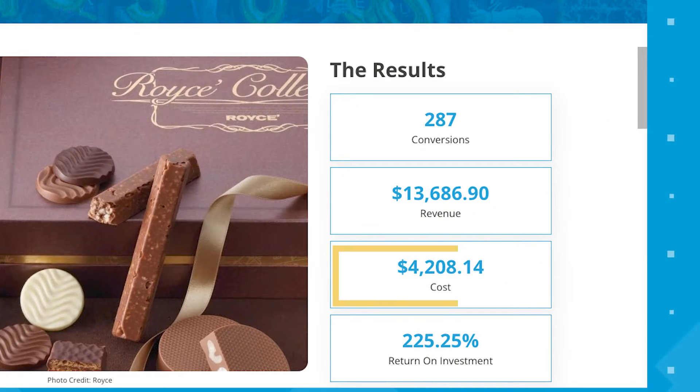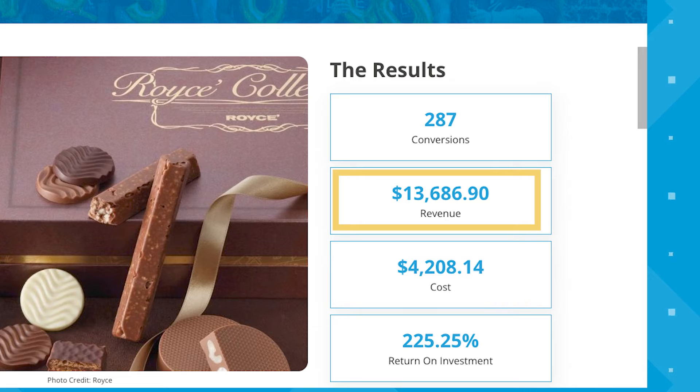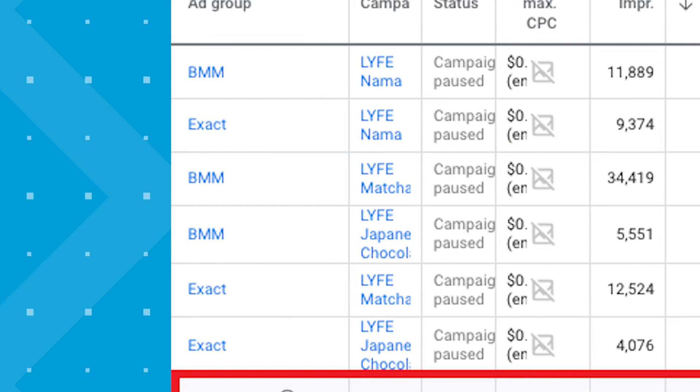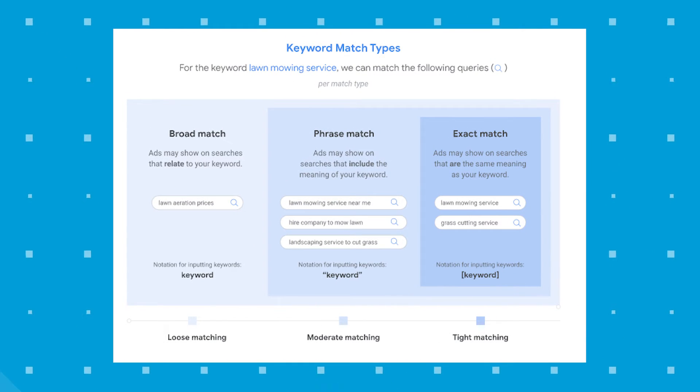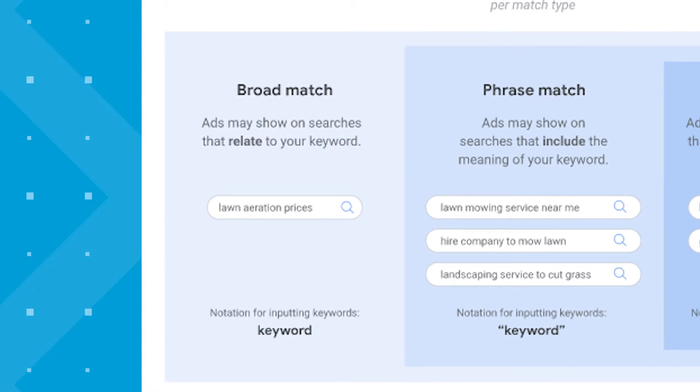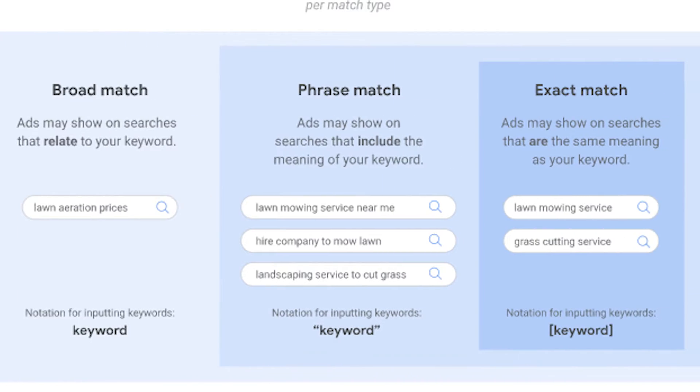For Royce's Chocolate, they spent $4,208.14 and made $13,686.90 back. We broke their campaigns up by different keywords and match types based on popular search terms found during keyword research. The match types now available are broad match, phrase match, and exact match. Using Google's example for 'lawn mowing service': broad match targets related searches like 'lawn aeration services' — the least precise type. Phrase match shows your ad when the search query includes the meaning of the keyword, like 'lawn mowing service near me.'